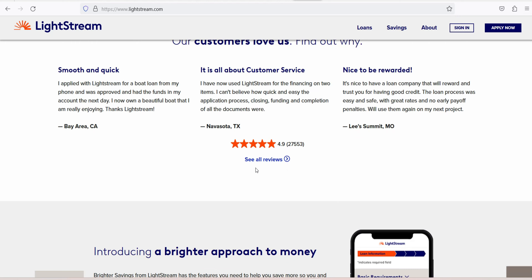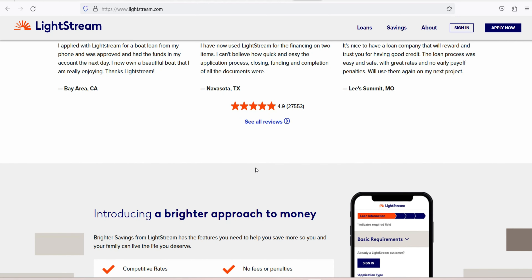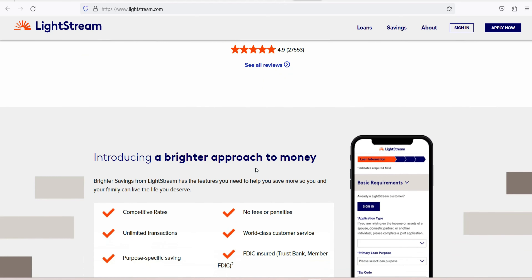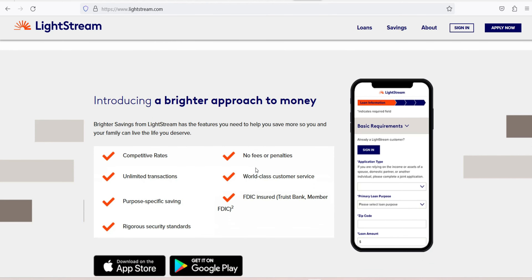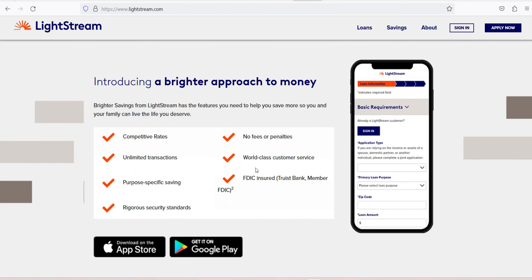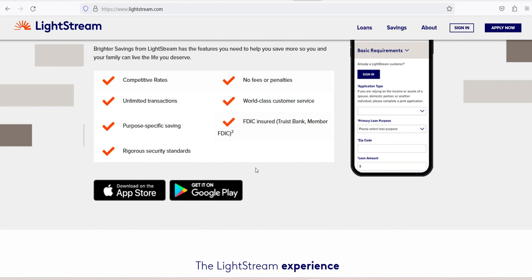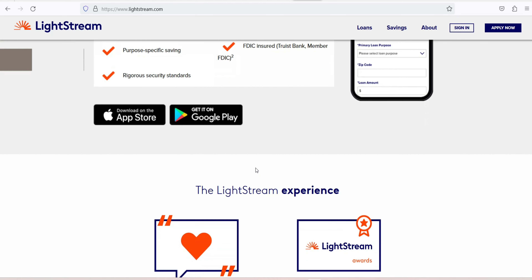How to qualify for a Lightstream personal loan: minimum credit score of 660, several years of credit history, multiple account types within your credit history like major credit cards, a car loan or other installment loan, and a mortgage. Strong payment history with few or no delinquencies, investments, retirement savings, or other evidence of an ability to save money, and enough income to pay existing debts and a new Lightstream loan.